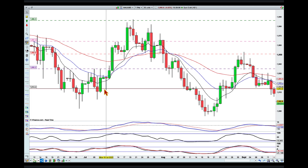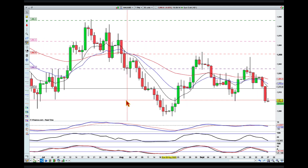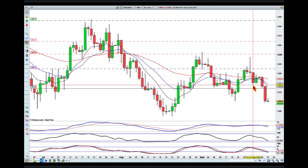Previously, this was an area of argument between the buyers and the sellers. It was also the last place that the buyers were able to counter the sellers before the sellers took over.